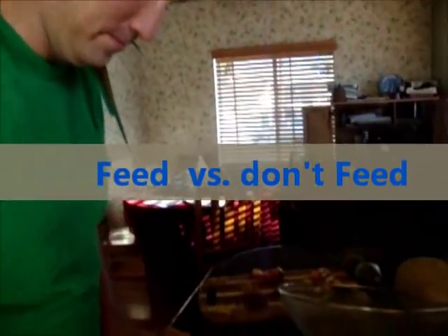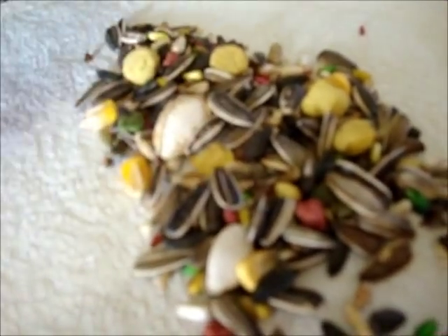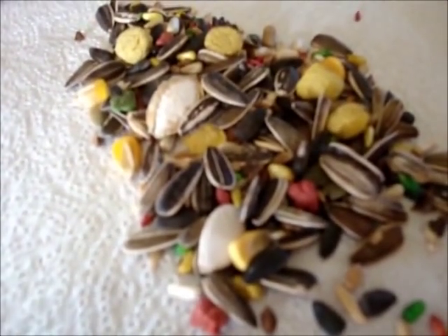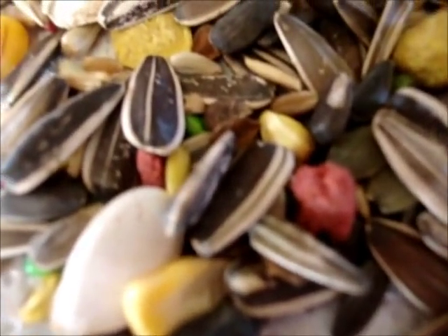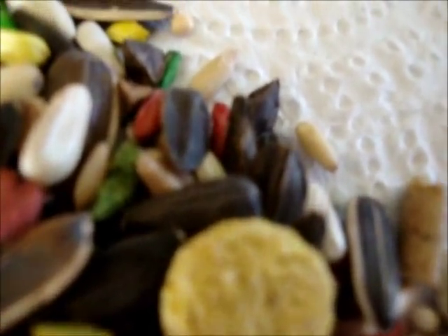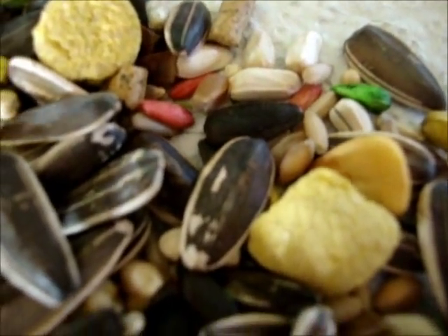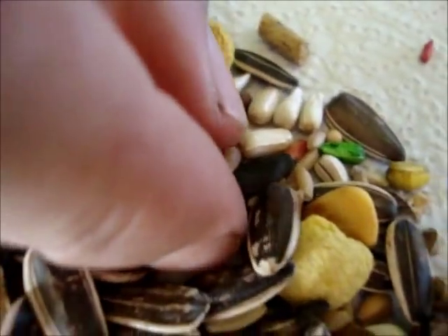If you look at these seeds, this is your typical, basic, commercial, supermarket seed food mix. This is what unfortunately sells a lot better than many other types of seeds. And it is actually connected to anything from feather plucking to bad nutrition, fatty liver disease, and many other deficiencies in a bird's life. To keep your bird healthy, he does require a variety. But if you look at this, you'll notice that it's basically sunflower seeds painted with food dye.